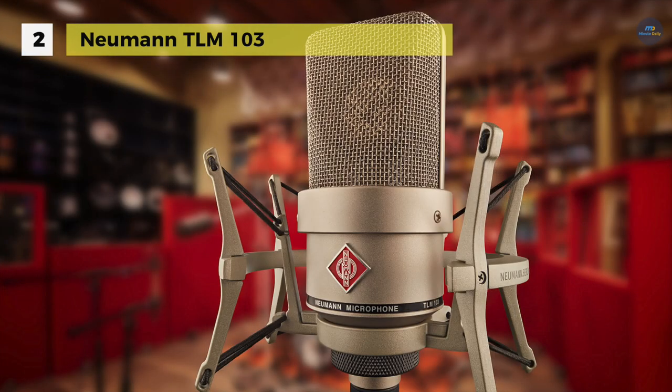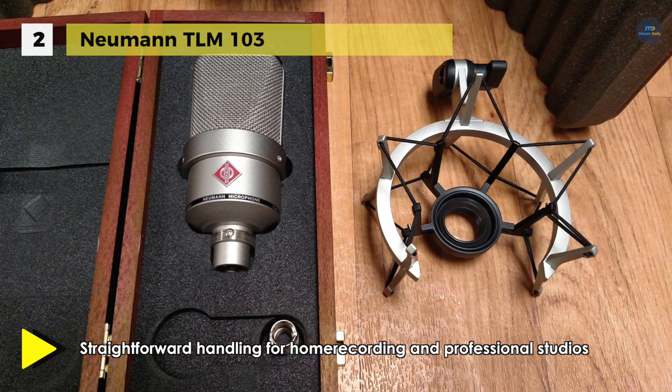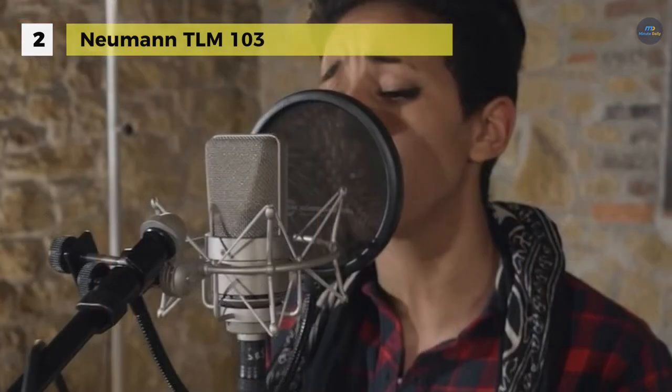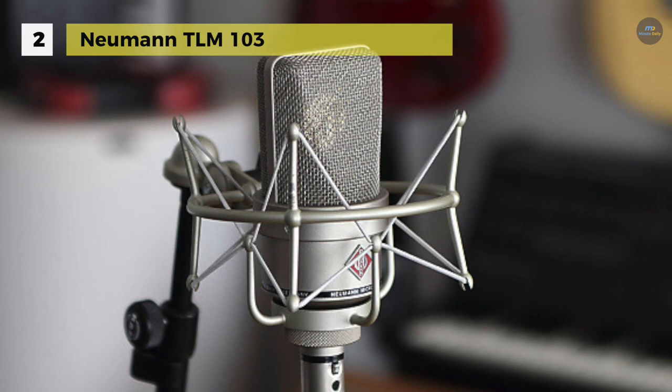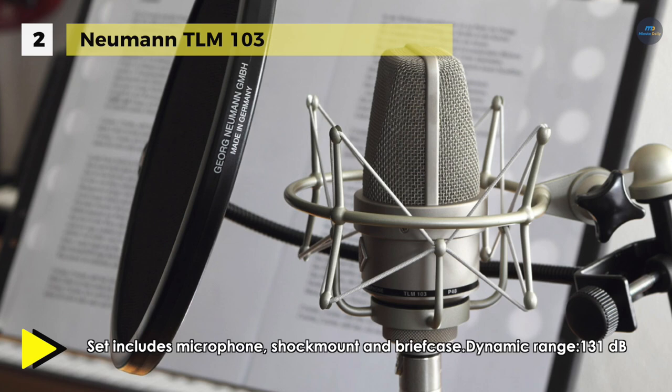The TLM-103 large diaphragm condenser microphone from Neumann is a cardioid directional microphone that emphasizes low self-noise and high sound pressure level transmission. The capsule, derived from that employed in the Neumann U87, has a cardioid pattern, is acoustically well balanced, and provides excellent attenuation of signals from the back. By concentrating on the cardioid pattern, the attenuation of undesired rear sound has been optimized. Off-axis sounds are executed naturally while isolation is improved, leading to high feedback elimination when the microphone is utilized in live situations or where loudspeaker playback is a factor.